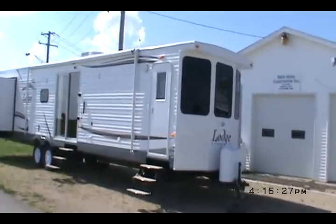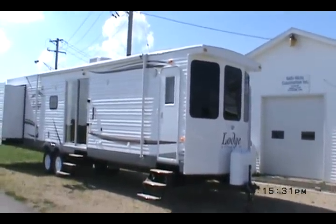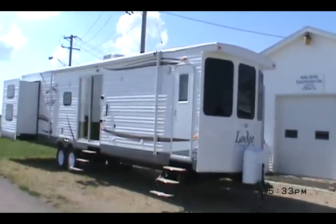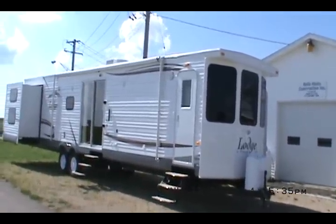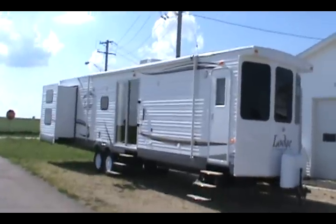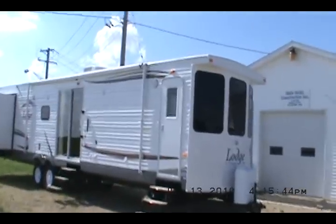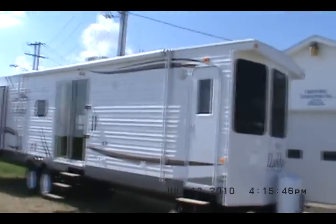I'm going to show you a brand new 2011 Lodge 403FB. Minimum advertised price on these is about $32,000, so you have to call us to get our best price. We are not allowed to advertise what we sell these for.